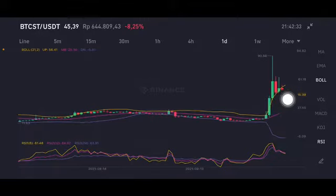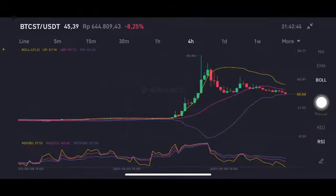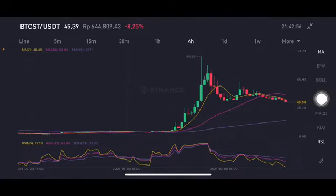For the Bollinger Band, the price is already below the upper band at 56.41, and currently the price is at 45.39 US dollar. So if you want to entry, you can enter under 25 below. For the four-hour timeframe, if you want to entry then you can enter at the purple one lower band at 44.32, and then take profit at 50. So it's for short term, not for long term.